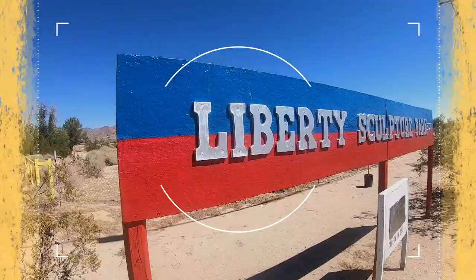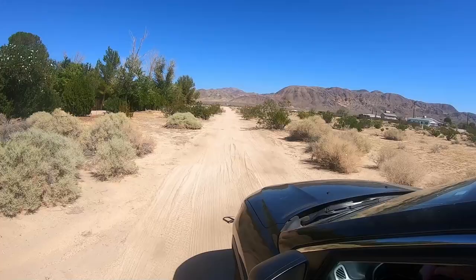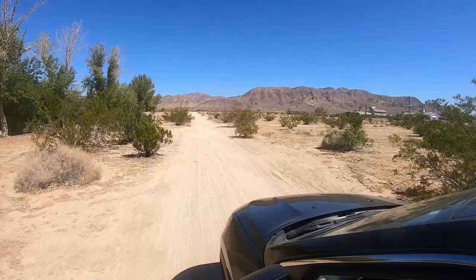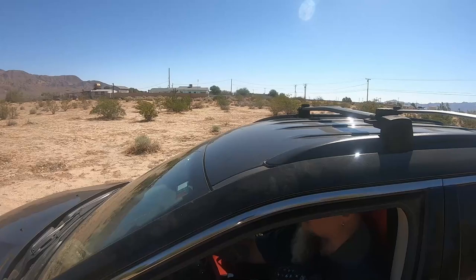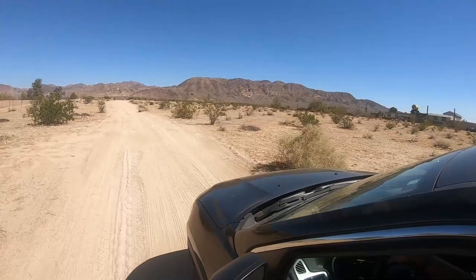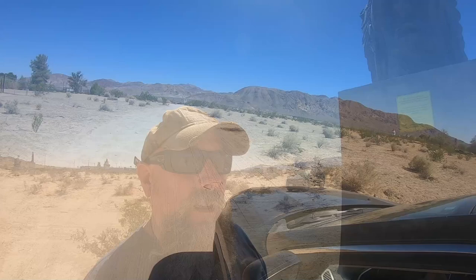We're out here at Liberty Sculpture Park and we're gonna take a look and see what it's all about. In 2017, a group of friends including Weiming Chen, a Chinese-born dissident and sculptor, bought 36 acres of desert next to the I-15 freeway. Chen christened it Liberty Sculpture Park and told reporters that its purpose was to champion the human desire for freedom and condemn the oppression of Chinese communism. Artwork chosen for the park would be visible every day to thousands of passing motorists on the interstate.